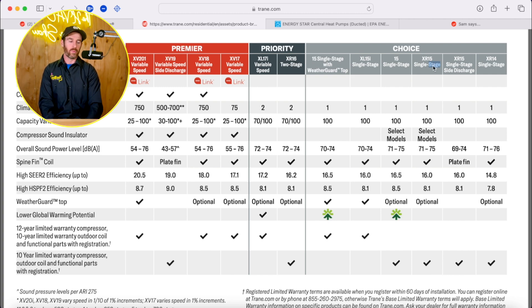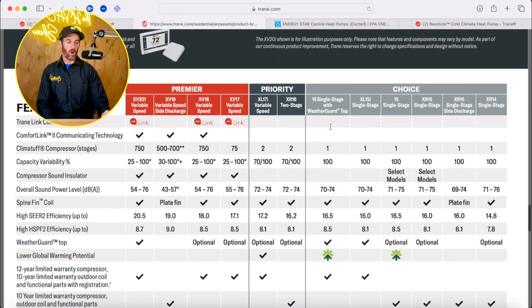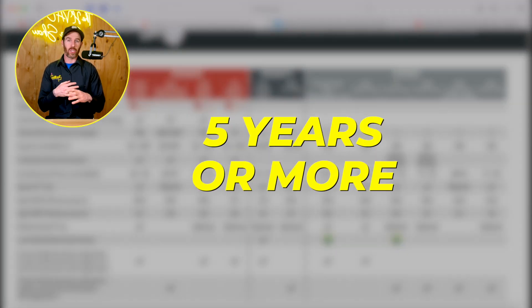What about if you live somewhere like Phoenix, Arizona, or Dallas or Houston, Texas, where the AC runs constantly? In those markets, I would go with the most efficient system you can afford. More efficient systems are typically more expensive, but with rebates and utility credits, you can sometimes offset that cost. If you're going to be in the house for at least five years, you'll have time to recoup the savings, and it financially makes sense to go with a higher-efficiency system.